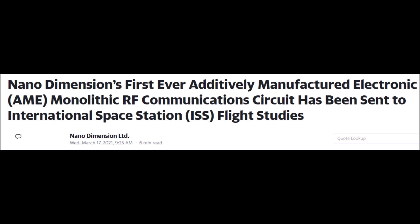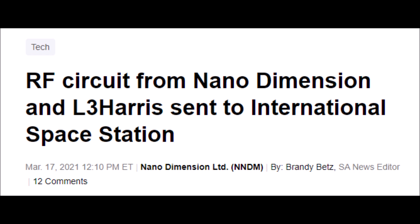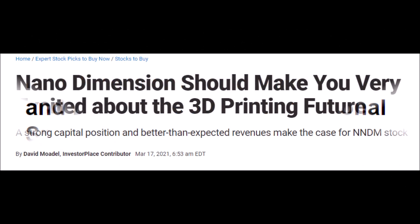We will start off by talking about Nano Dimension's collaboration with Harris, and how NNDM and L3 Harris have launched a 3D printed part into space to see how it fares in a space environment. We will also talk about how Nano Dimension could play a big role in the rapidly growing 3D printing market, but why it could potentially take a little while before we see major gains in the NNDM stock price.